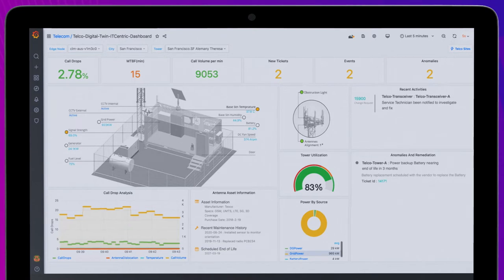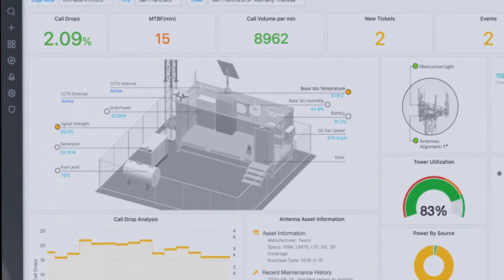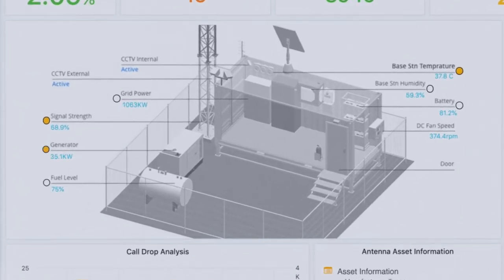Here we can view all the pertinent information that BMC Helix IoT Edge has collected and processed regarding this tower. Within the digital twin view, we can view operational status regarding various components and environmental conditions of the tower, including things such as signal strength, antenna alignment, grid power, station temperature, and more.